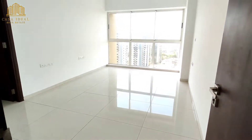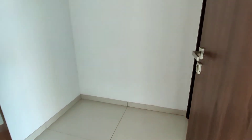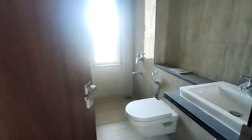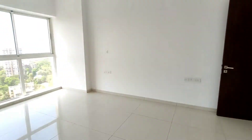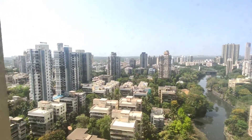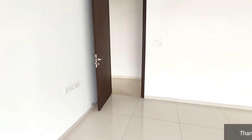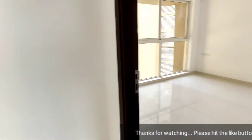Now I will take you to the master bedroom. It is around 200 square feet carpet area — just the master alone. There is a walk-in wardrobe space given in this bedroom as well, and also an ensuite bathroom with premium CP and sanitary fittings, completely brand new. It's the same open view as the living room — complete open view with a lot of bright light.